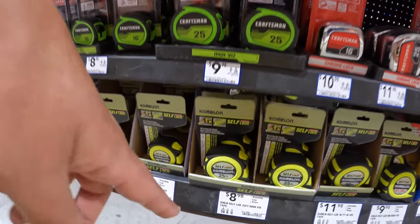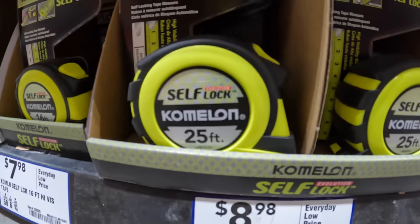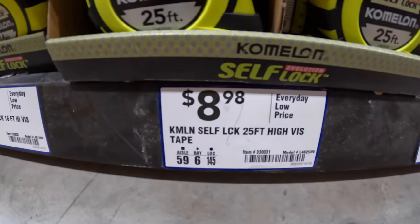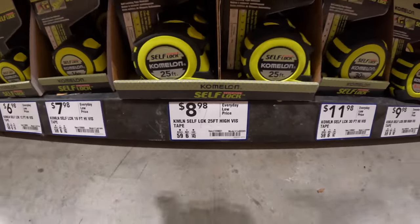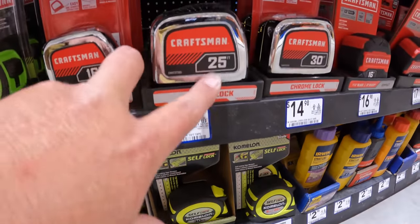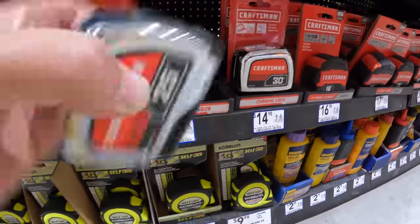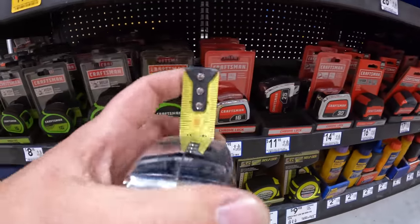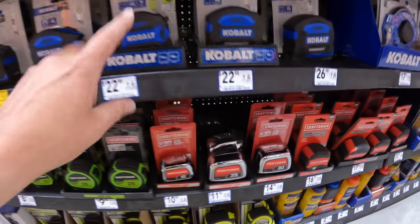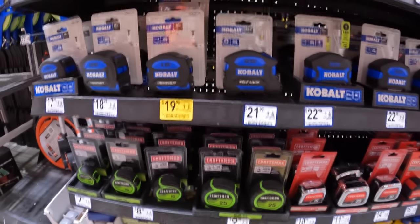More Craftsman. Self-lock Lufkin — 25-foot for $8.98. $11.98 for the Craftsman 25-foot. I like the Cobalt tape measures.